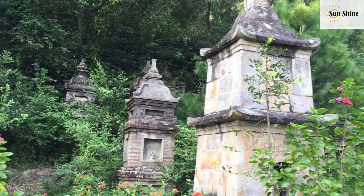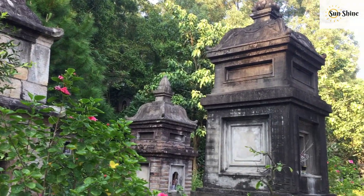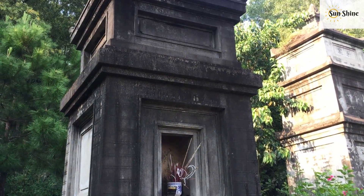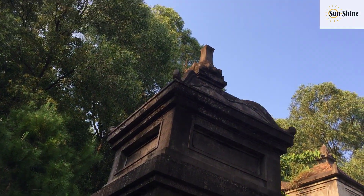Towers with more stories are the resting places of monks of high rank, while simpler towers are built with plain bricks. They are made of blue stones, but their special Buddhist features show a peaceful beauty.